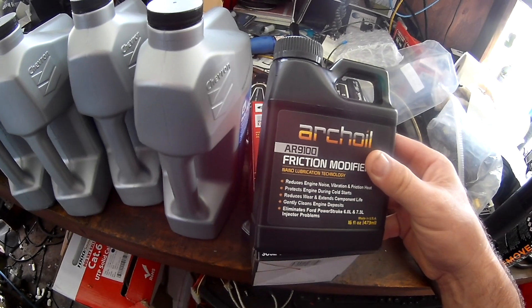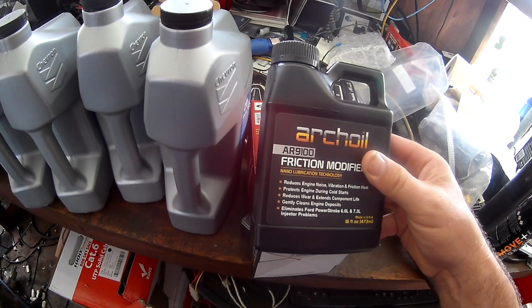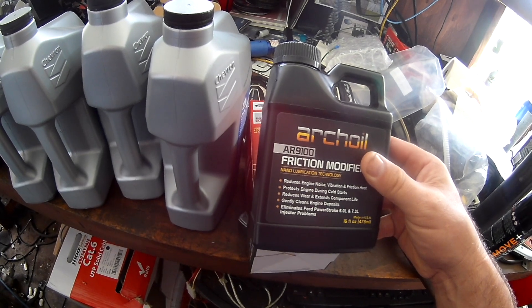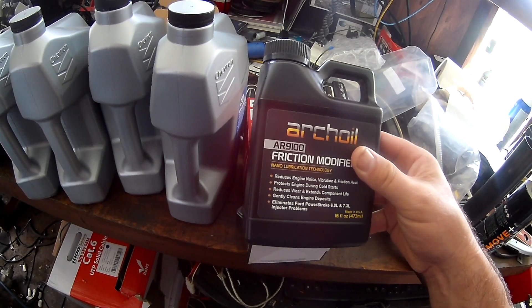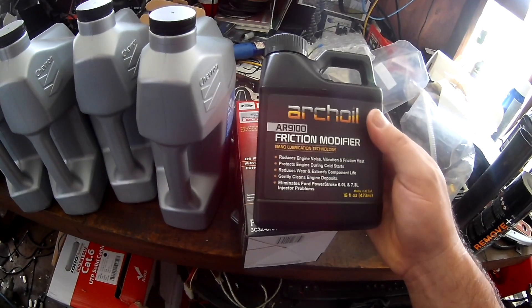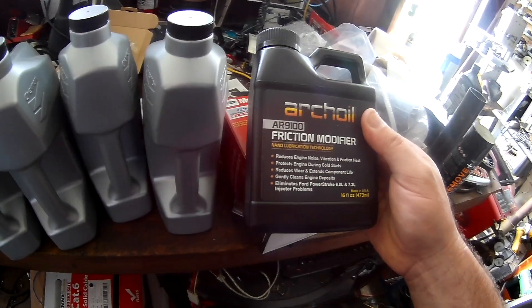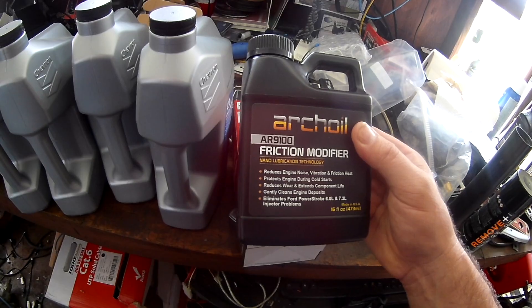I'm not going to be able to do a before and after with the IDS, but I'll at least be able to know if this thing fixes the stiction or not. This is a totally unbiased opinion of whether this stuff works — I'm not selling it, I have no affiliation with these people. I just want my truck fixed. All right guys, putting it in now.